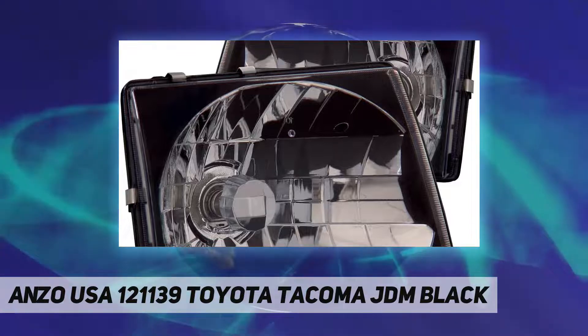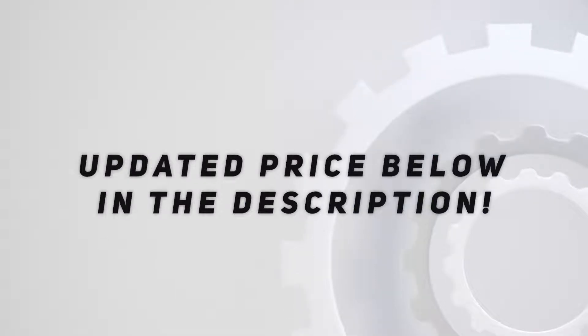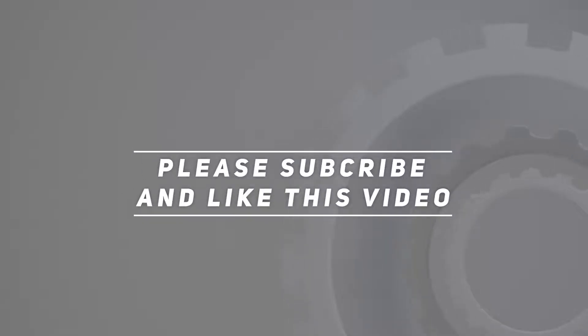Provides a clean and great match for high-tech euro style. Check out the video description for updated pricing. Thank you for watching — please subscribe and hit the like button.